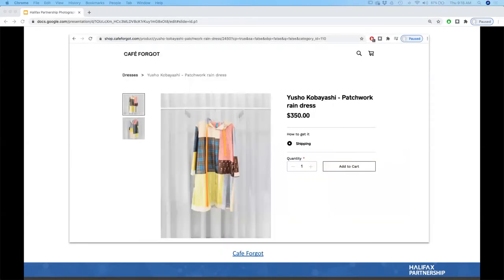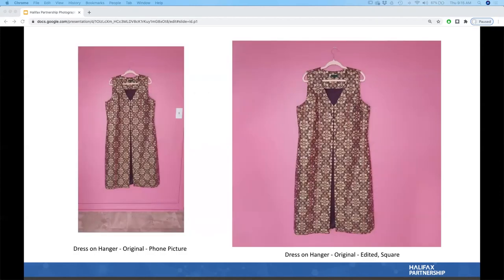Using a hanger to showcase your product can go really well or really poorly — you've got to be very careful. For example, Cafe Forgot is a designer boutique in New York that shoots all products consistently on hangers at their store in front of a backdrop. When you see the website, there's a clear composition, a story, and everything is standardized. I like how they use a clear hanger so the focus is completely on the product.